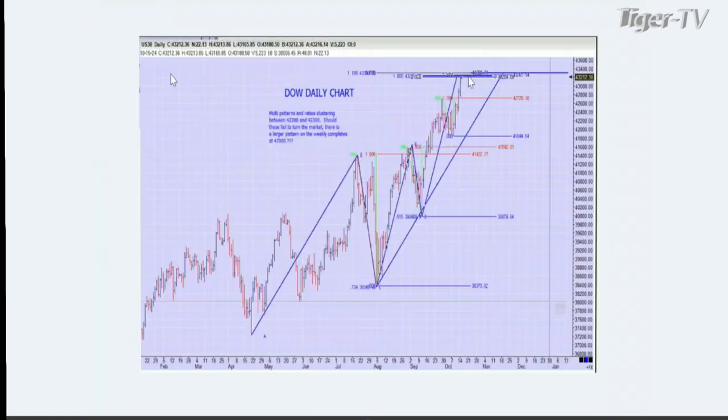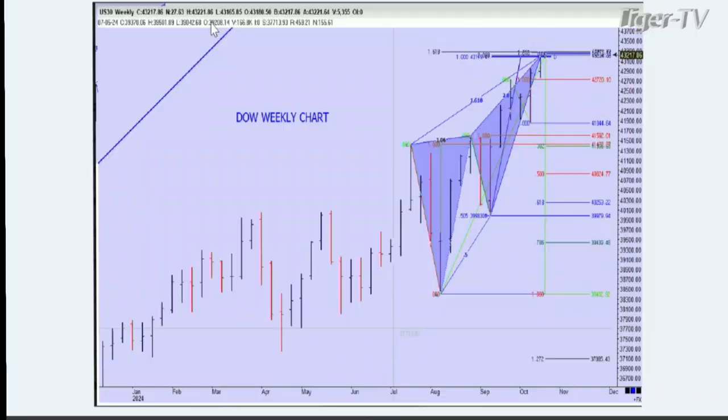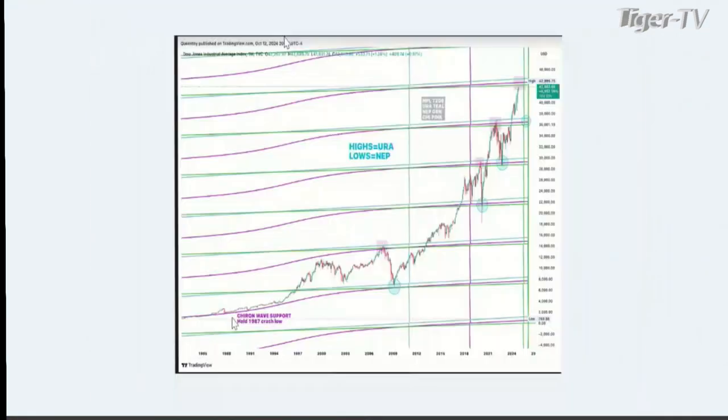Now the news came out, of course, with UnitedHealthcare, and that made the market sell off quite a bit. This also fit along with what we were talking about in the newsletter this week over the last few days. This is the long-term picture going back to 2000 and,